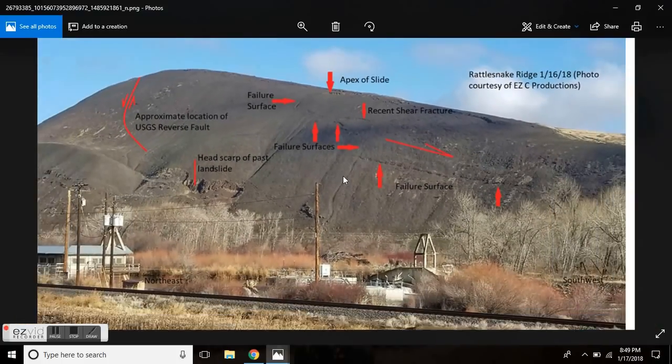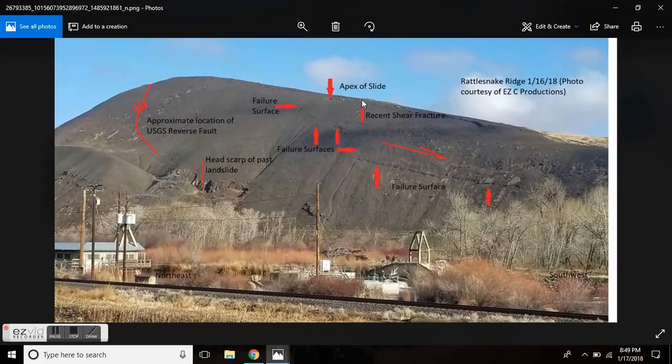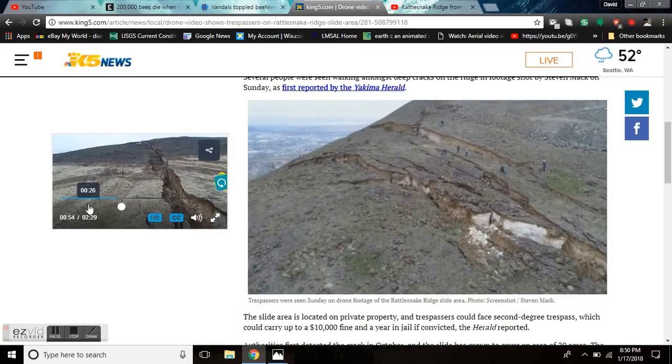This is coming from EZC Productions, and they were walking around here on the apex of the slide at the top of the hill. This is the scarp — the fault scarp — and this is what you would call the slide lens. This is the unit that they think is going to be moving to the right. The problem is that there are some rotational shear fractures here, so this will go right, but it will go down as it goes right.